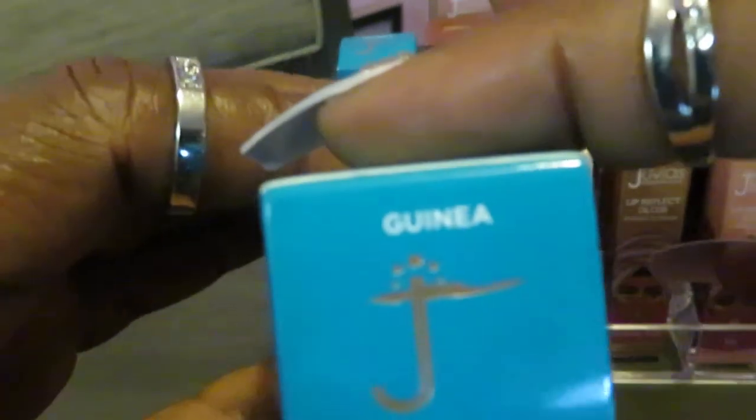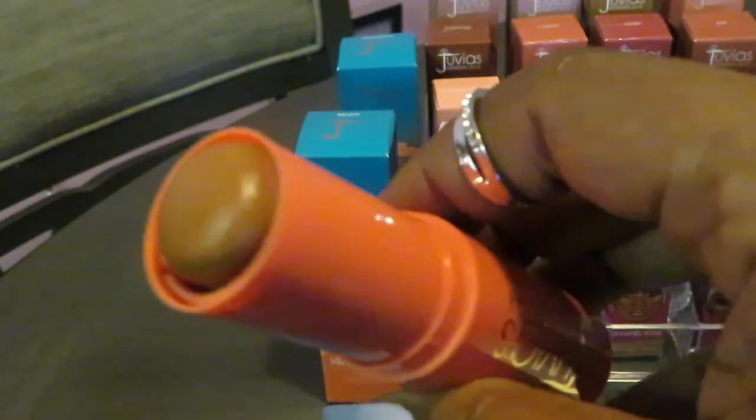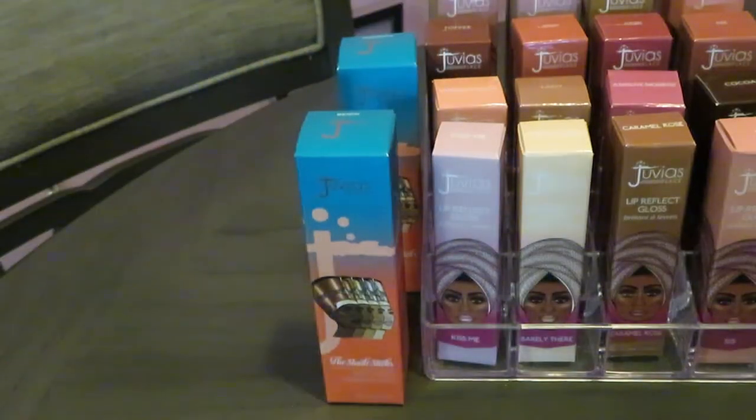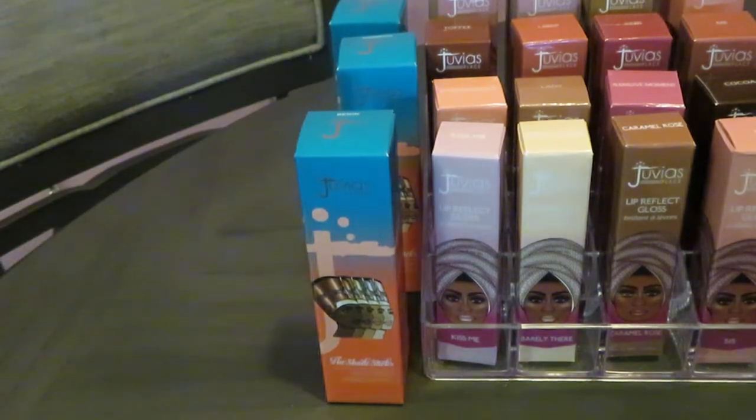And the last one I have is — I think it's Gynia. I love this color. It's like a dark but yet not so dark brown. I love that color too. Foundation sticks by Gynia — they're really good and they cover real good. Juvia really did their thing. Juvia don't get enough props like everybody else.